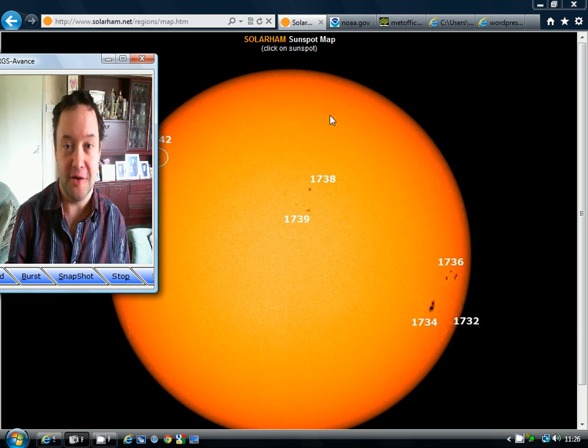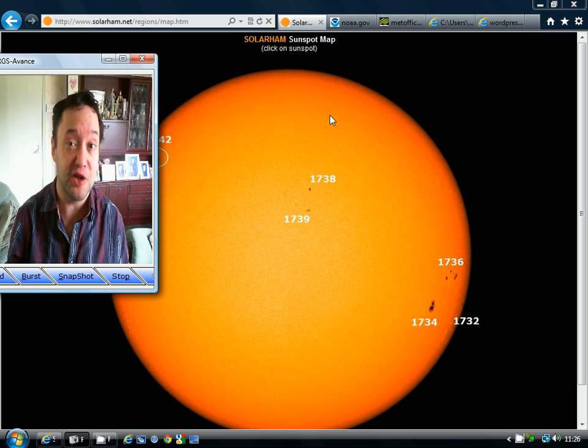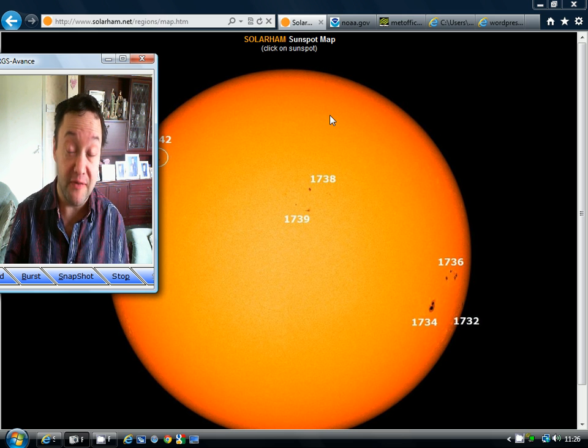Hello everyone, welcome back. Today's video is going to be a bit different. We are going to have a look at the Solar Cycle — the current Solar Cycle, Cycle 24. There are some interesting developments going on with the Solar Cycle. We're very much around Solar Maximum, maybe a little bit beyond Solar Maximum, and I'll go through the latest developments in a moment.